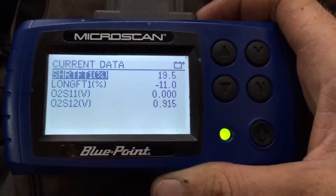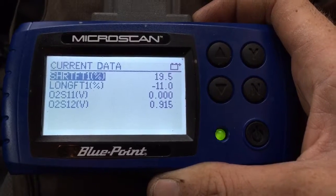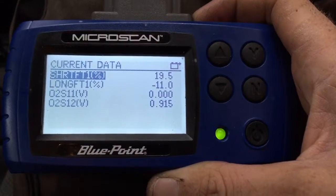I'm going to do a couple of snap throttle tests to see if we can drive that upstream O2 sensor rich or get any activity out of it.